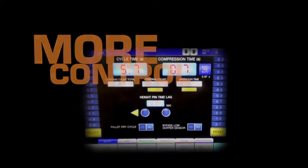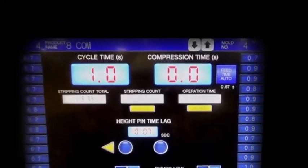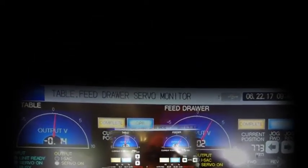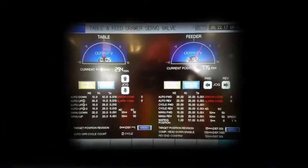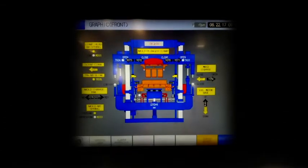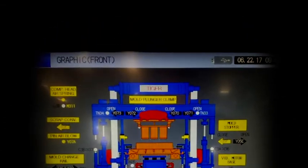Want even more? How about more control? Available Model S controls give you all the real-time vitals you need, like cycle and compression times and table and feed drawer monitoring. Coupled with a huge menu of diagnostic and maintenance screens, such as mold life and production reporting, you'll have your Model S dialed in to optimal output in no time.